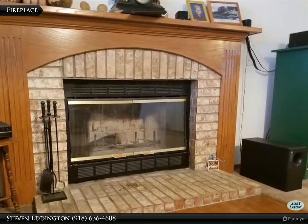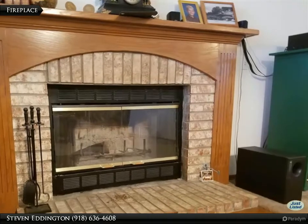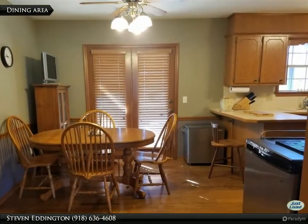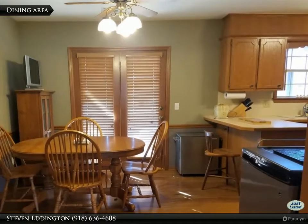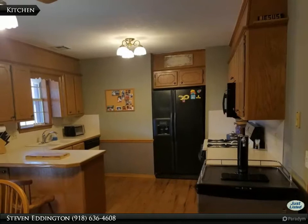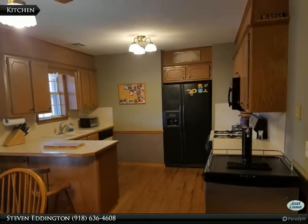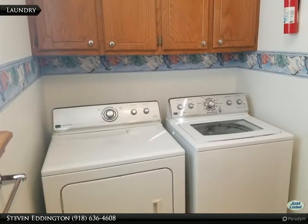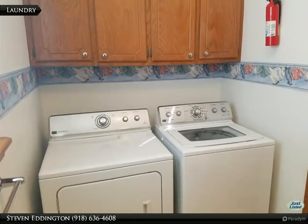Cozy up to a real wood burning fireplace. Did you notice the beautiful wood floors? The oversized laundry includes a half bath.